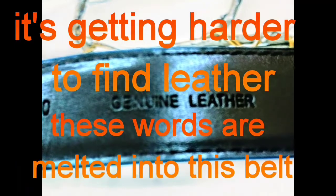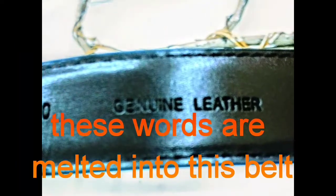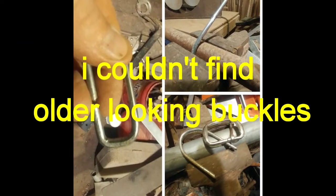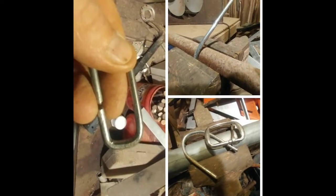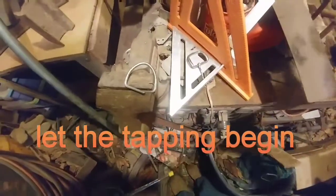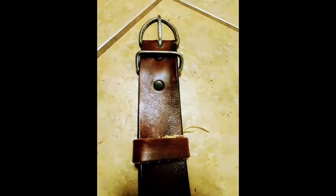Indy's gun belt in Raiders of the Lost Ark was a typical leather belt with a metal buckle and leather or metal keeper. It also featured a permanently attached whip holder with a button snap. The holster featured was a leather flap military style from the late 19th and early 20th century.